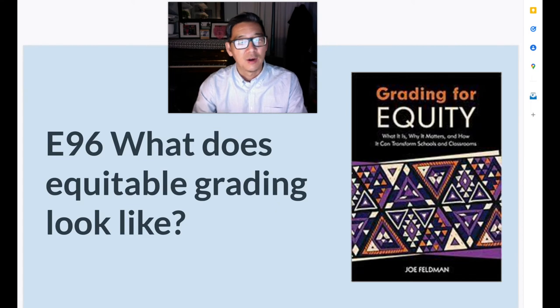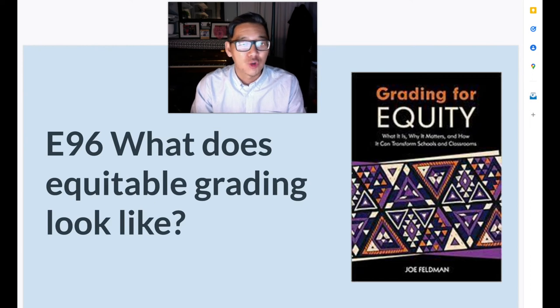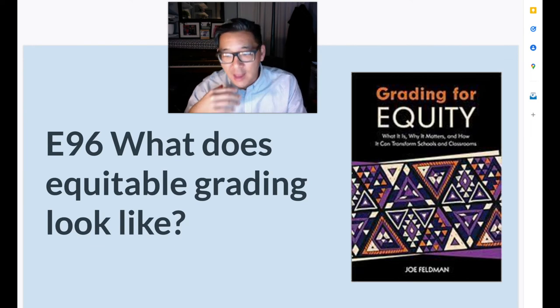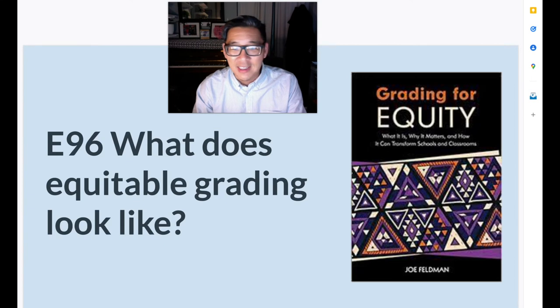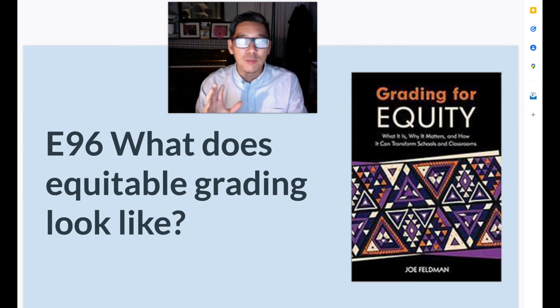So let's say we did this: we made our grading more accurate, more bias-resistant, more motivational, and we also had that coherency across the board. Would that solve all our educational woes? No, it would not solve all our educational woes. But it's actually one thing that teachers have a lot of control over — we have a lot of control over the way that we grade. So I think we get a lot of bang for our buck if we focused in on this area: making grading more accurate, trying to make it bias-resistant, thinking about how to make grades more motivational, and then some coherency across the team.